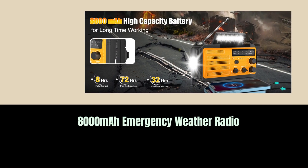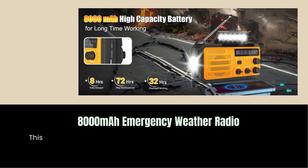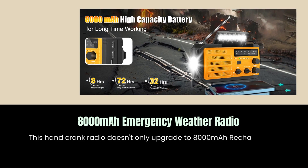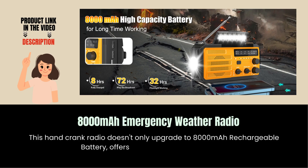8,000 mAh Emergency Weather Radio. This hand crank radio upgrades to an 8,000 mAh rechargeable battery, offering 72 hours of continuous use.